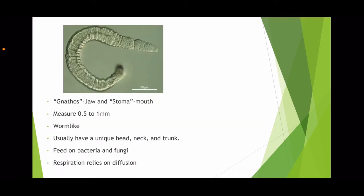The name Nathostomulida was derived from two Greek root words: 'natus' meaning jaw and 'stoma' meaning mouth. They are tiny worm-like marine animals that measure about 0.5 to 1 millimeter in length. They also have a head, a neck, and a trunk. The neck region tends to be slightly narrow, which gives them that unique head shape.